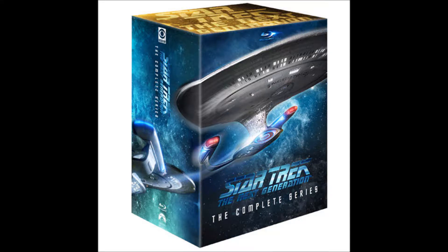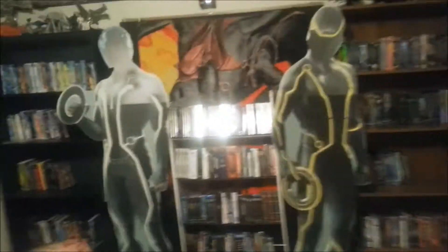Alright, I just got a package in from eBay, so let's see what it is. Here we go. Let's just open this bad boy up. What could it be? Star Trek: The Next Generation, hopefully ready.